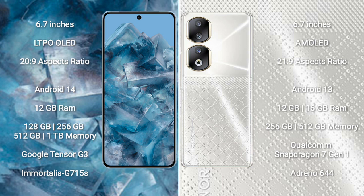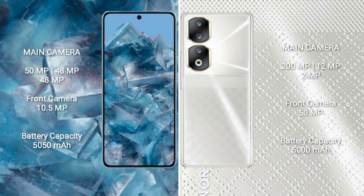Honor 90 comes with 8GB, 12GB, or 16GB RAM and 256GB or 512GB internal storage, Qualcomm Snapdragon 7 Gen 1 processor and GPU. Google Pixel 8 Pro has a triple rear camera setup: 50MP plus 48MP, front camera 10.5MP. Honor 90 has a triple rear camera: 200MP plus 12MP plus 8MP, and front camera 50MP. Google Pixel 8 Pro has a 5050mAh battery with 30W fast charging support.